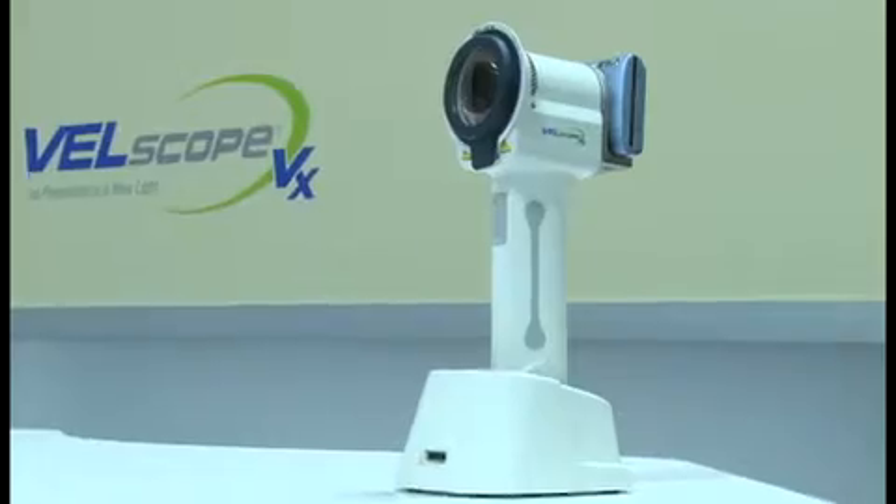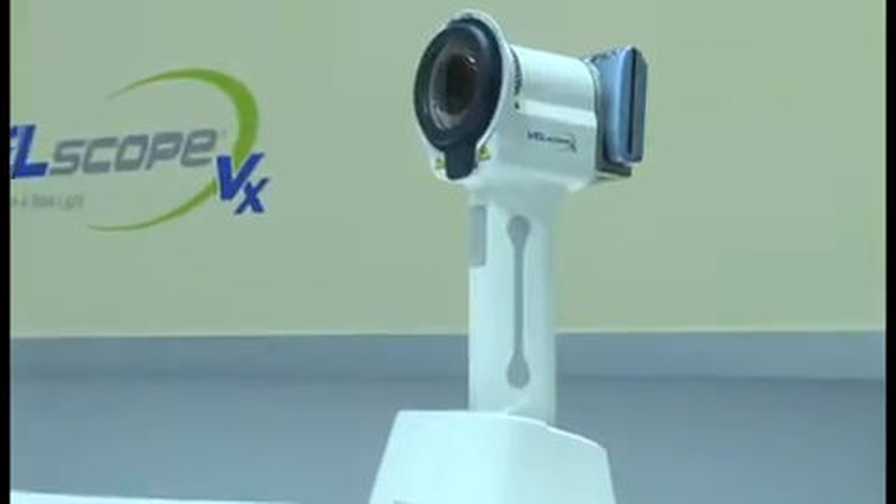Number two, we've come out with a new handheld portable device that allows it to be used readily by both a hygienist as well as a doctor. Therefore, it allows it to flow easier into the practice. Number three, the price point has been fantastic, to where now it's obviously easier for a practice to adopt.